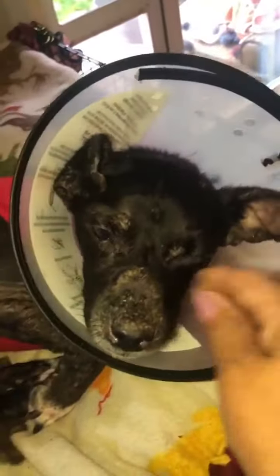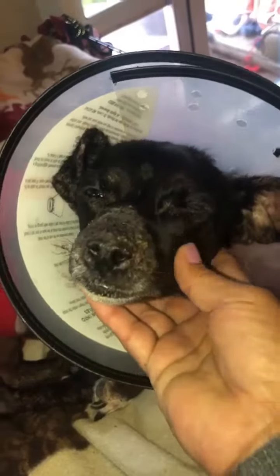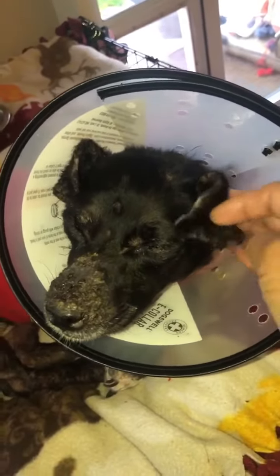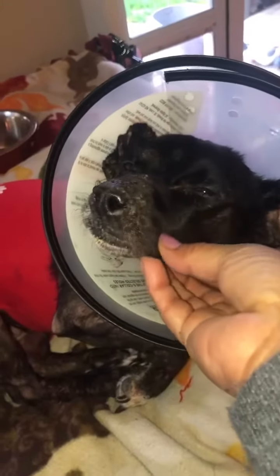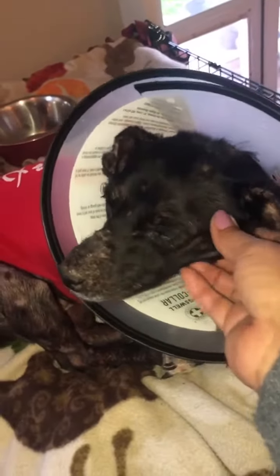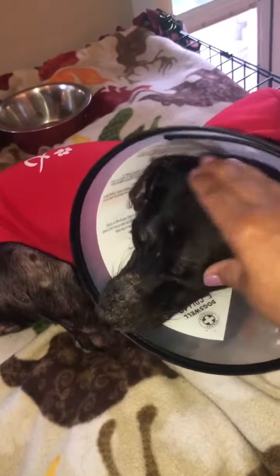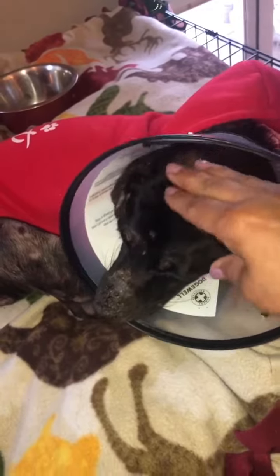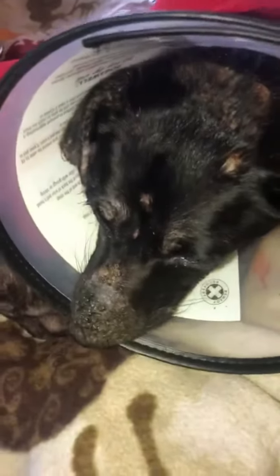She was doing good for the last month, and then we got a cytopoint injection to help her keep from itching, so we could get her off to rescue — permanent rescue — so she could get a forever home. She was looking so good, and then she started a breakout around the same time we got her injection. Then she got side effects and symptoms from the injection, so it's not been a good few days for her.